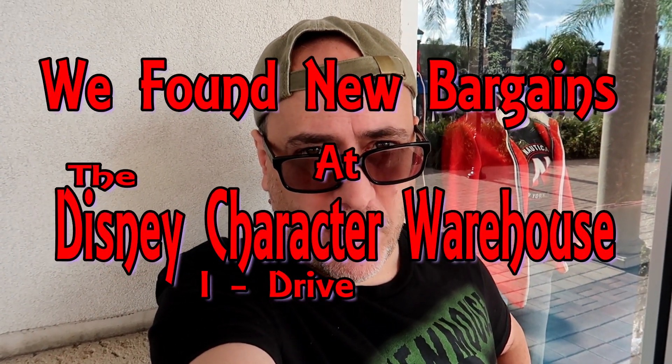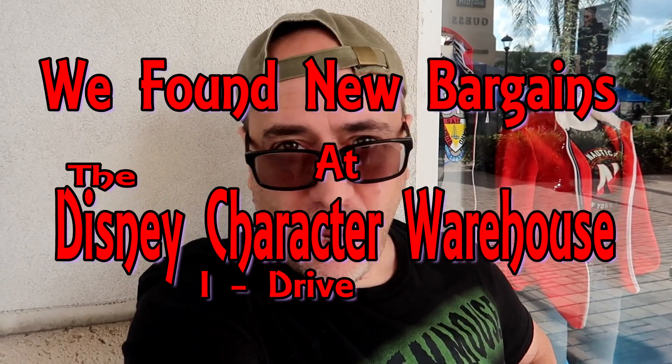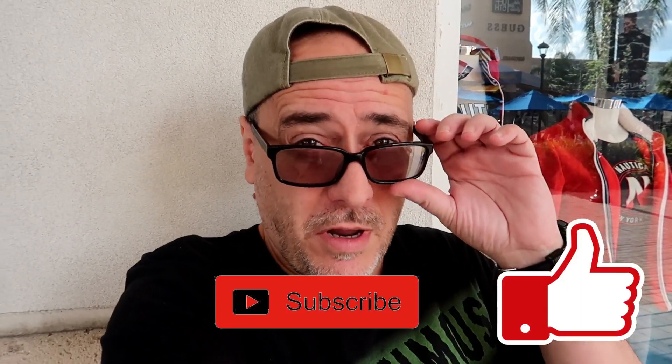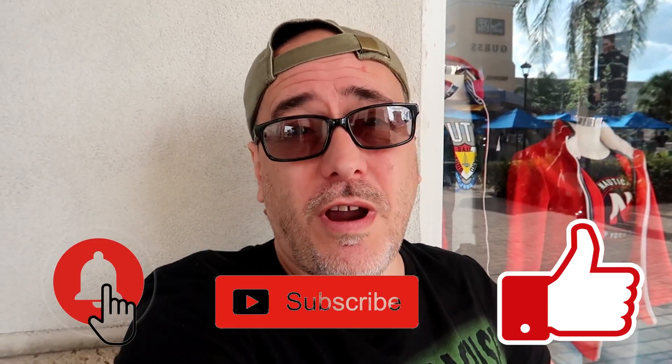Good afternoon everybody, we are at the Disney Character Warehouse iDrive — that's right, not Vineland, we're at iDrive. We haven't been here in a while, it's been months. The main reason is because Vineland is just closer to where we generally go, but today we're at Disney Character Warehouse iDrive, going to try to find some bargains and some new stuff. Let's see what we can find — here we go.